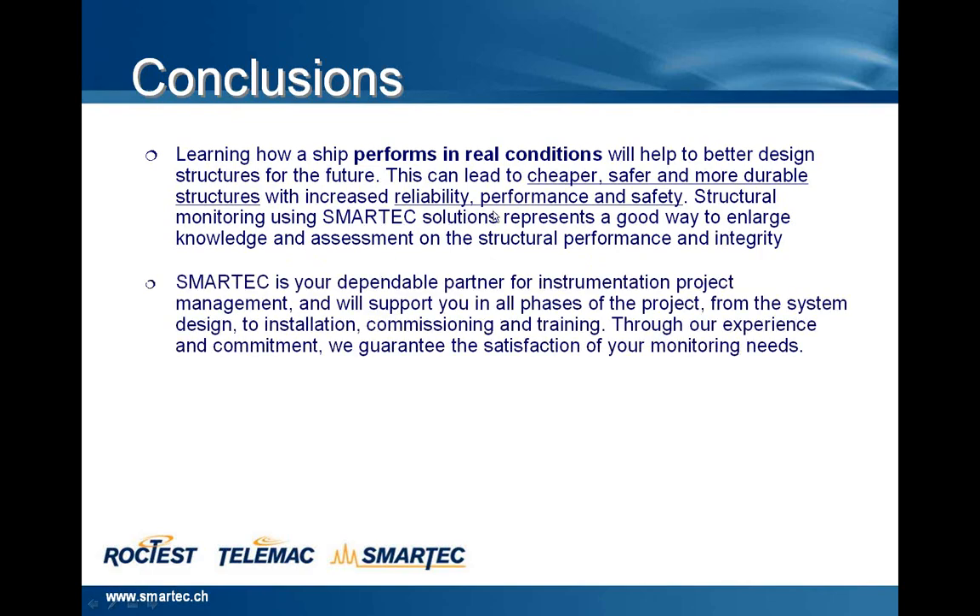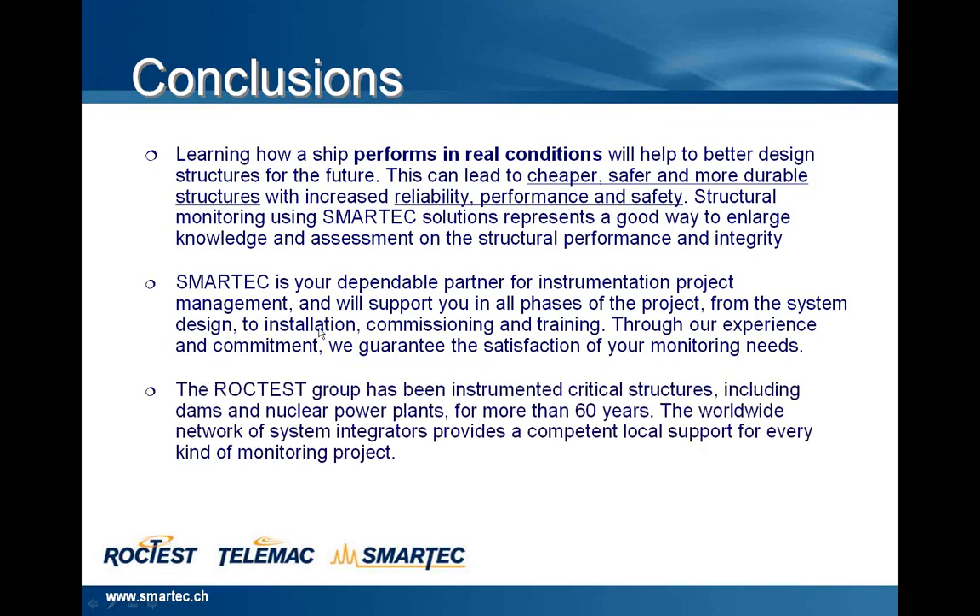SmartTech is your dependable partner for instrumentation and project management. We support you in all phases of the project, from system design, installation, commissioning and training. Through our experience and commitment, we guarantee the satisfaction of your monitoring needs. The company belongs to the ROTES group, which has been instrumenting critical structures including dams and nuclear power plants for more than 60 years. The worldwide network of system integrators provides competent local support for every kind of monitoring project.